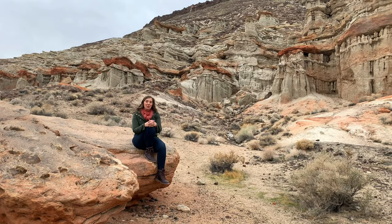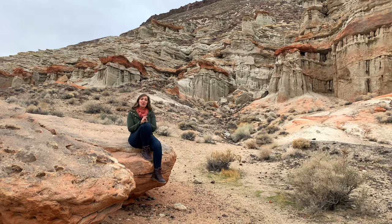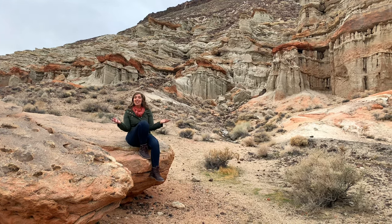Red Rock State Park was established in 1968, and it was the first California State Park located in Kern County.